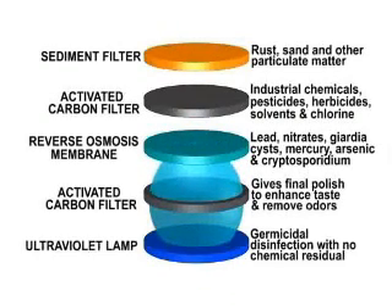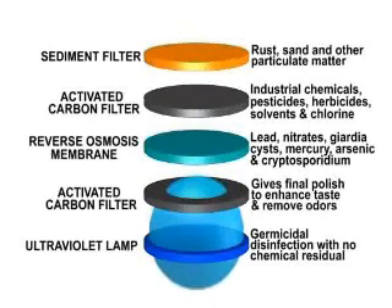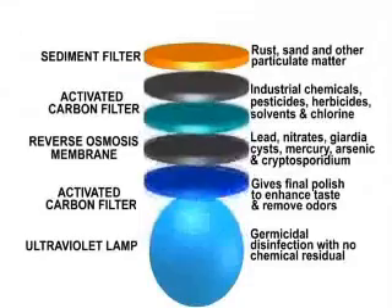Last, the fifth stage exposes your water to an ultraviolet lamp which provides germicidal disinfection with no chemical residual. This UV lamp ensures there is no chance for any bacteria or virus to live in our storage tank, giving you the finest water quality available.